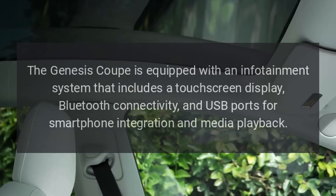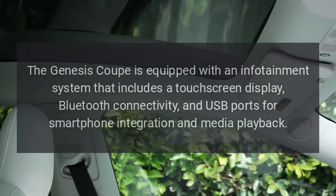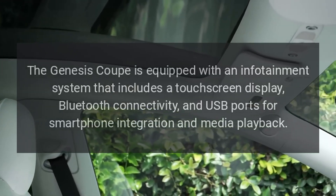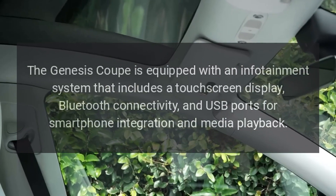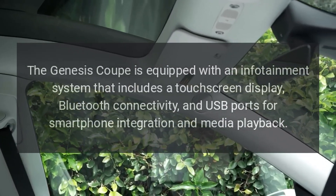Infotainment system. The Genesis Coupe is equipped with an infotainment system that includes a touchscreen display, Bluetooth connectivity, and USB ports for smartphone integration and media playback.